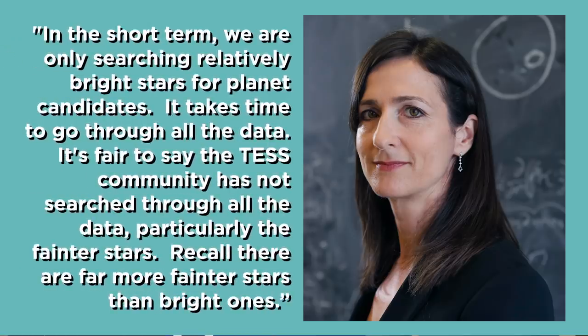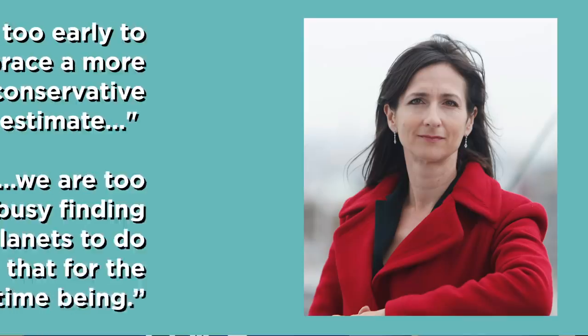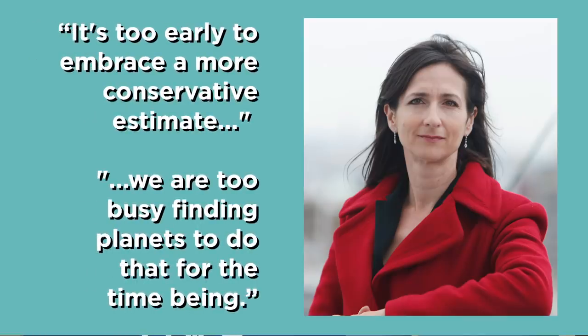In the short term, we were only searching relatively bright stars for planet candidates. It takes time to go through all the data. It's fair to say the TESS community has not searched through all the data, particularly the fainter stars — recall there are far more fainter stars than bright ones. Some of those initial estimates were based on simulations run before the final mission parameters were set in stone. But according to the professor, quote, 'It's too early to embrace a more conservative estimate. We're too busy finding planets to do that for the time being.'